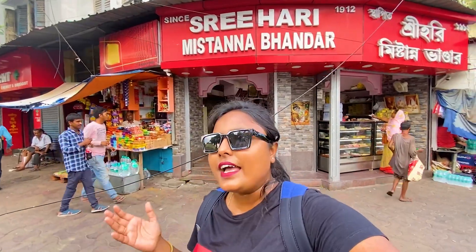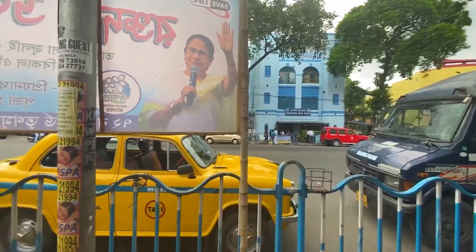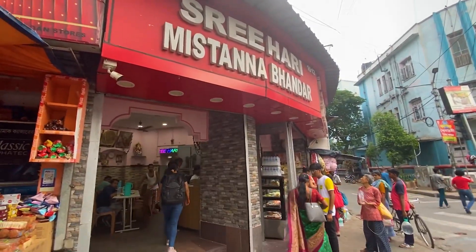The food is very tasty, there is a lot of food here. Let's see what it is — we explore it and we can see there is Bhavani Poo police station here and it's kind of opposite Shri Hari Mr. Anabhandar.